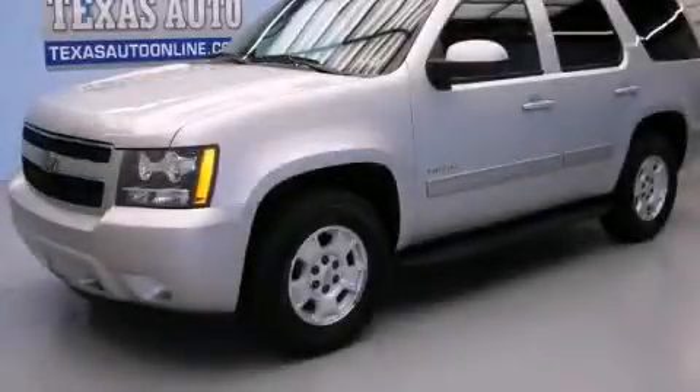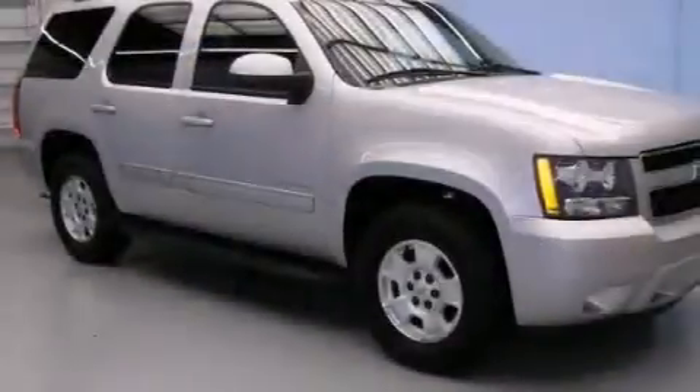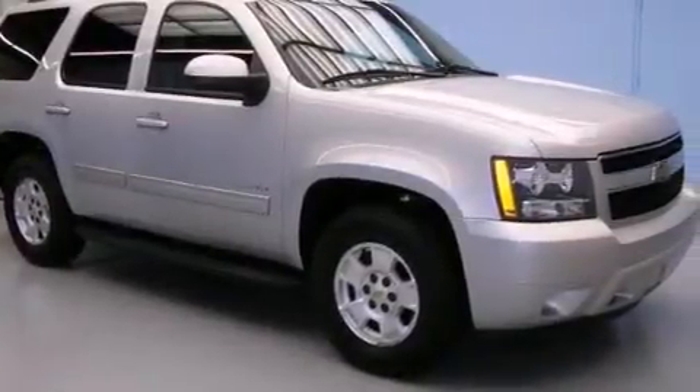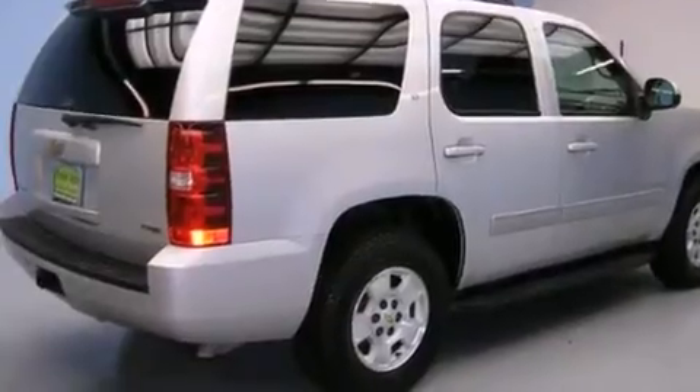This is a 2010 Chevrolet Tahoe — for when safety, size, and space are of importance. It features a 5.3-liter, eight-cylinder engine and an automatic transmission.